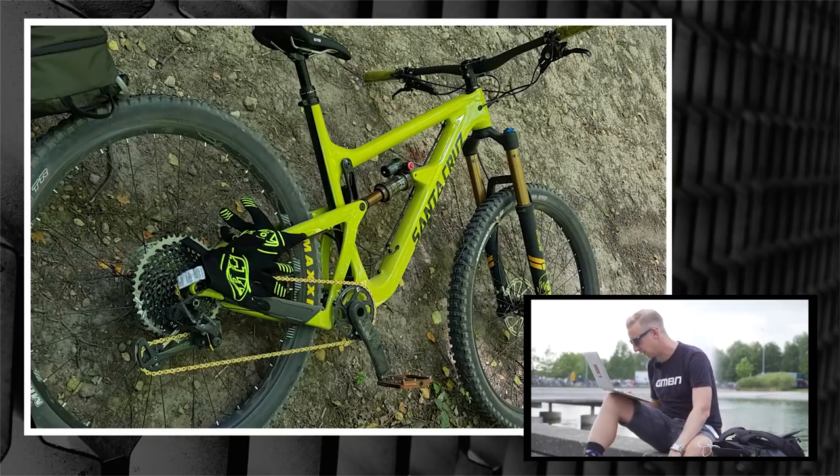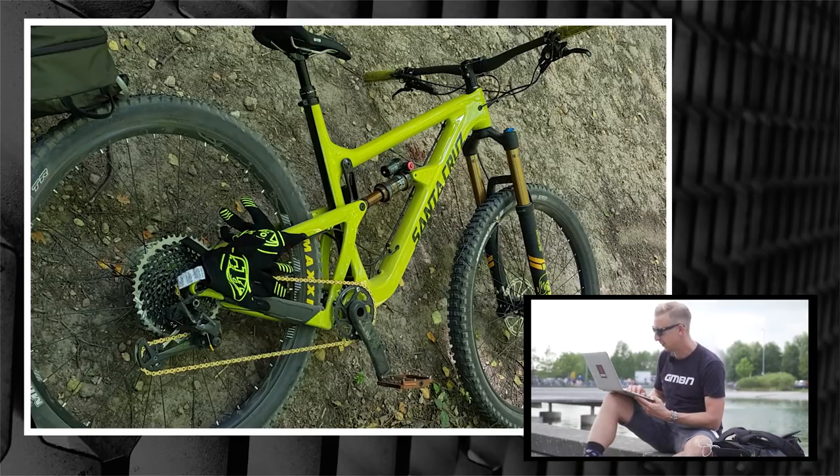And you've got the spanking new Santa Cruz there — Fox Forks, Maxxis tyres, Troy Lee gloves to match, and a Kink bag as well. Very nice. Good work — it never really goes away if you've been into mountain biking at some point.